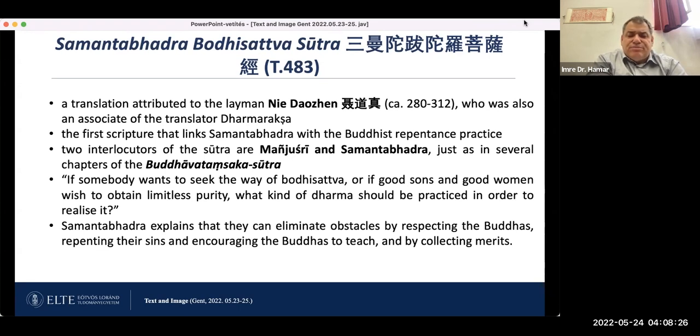The Sutra starts with: 'If somebody wants to seek the way of the Bodhisattva, or if good sons and good women wish to obtain limitless purity, what kind of Dharma should be practiced in order to realize it?' Samantabhadra explains that they can eliminate obstacles by respecting the Buddhas and repenting their sins, encouraging the Buddhas to teach, and by collecting merits. Repentance as a kind of method is important in this sutra.